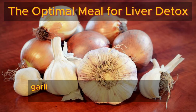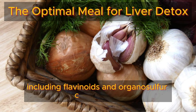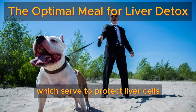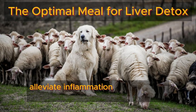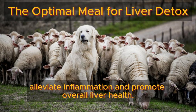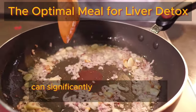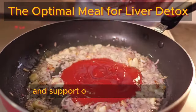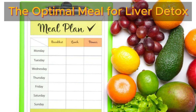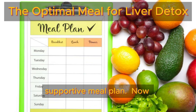Furthermore, garlic and onions boast an array of antioxidants, including flavonoids and organo-sulfur compounds, which serve to protect liver cells from oxidative stress, alleviate inflammation, and promote overall liver health. Incorporating these aromatic vegetables into your diet can significantly contribute to liver detoxification and support optimal liver function, making them invaluable additions to a liver-supportive meal plan.